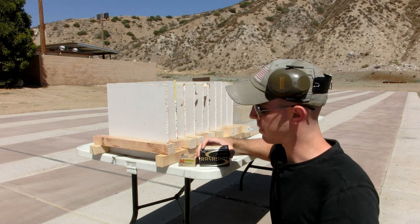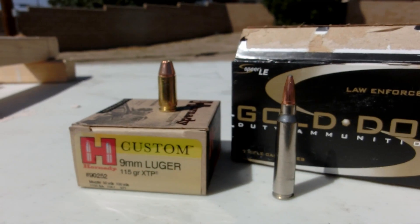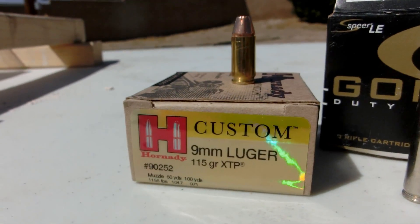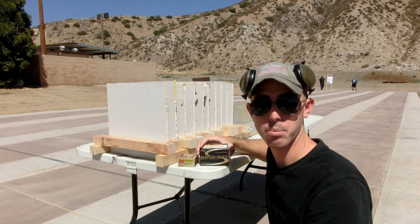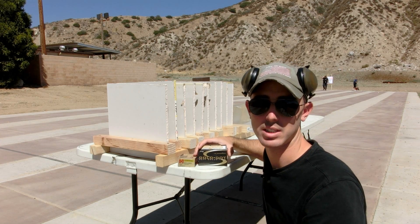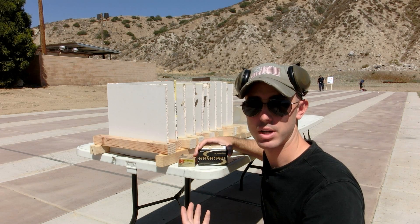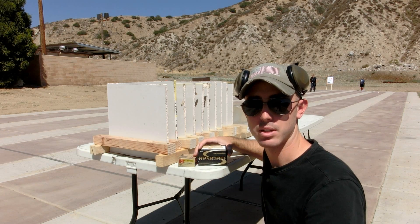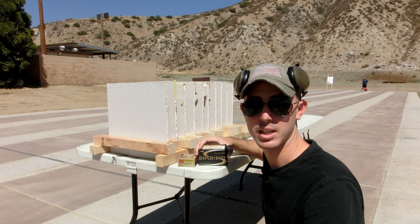Our testing ammunition today is going to be the Speer Gold Dot 64 grain 223 hollow point and the Hornady XTP 115 grain hollow point. We're using these two rounds because we've tested them in the past and we know that both did not penetrate the entire 16-inch block of gel, so we don't really have to worry about over-penetration — just about rounds that miss the target. We're going to be using an AR-15 and a Smith & Wesson model 5906.